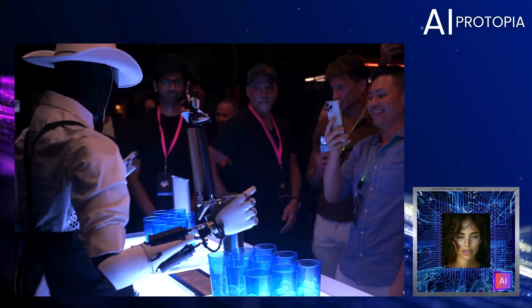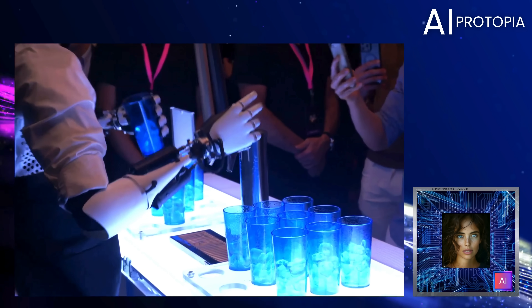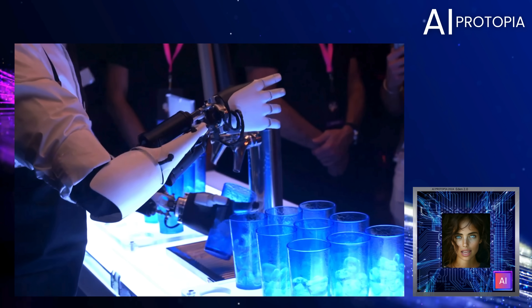The bot said: "Today, I am assisted by a human." Which means there were human operators controlling certain functions, like speaking or more complex actions.